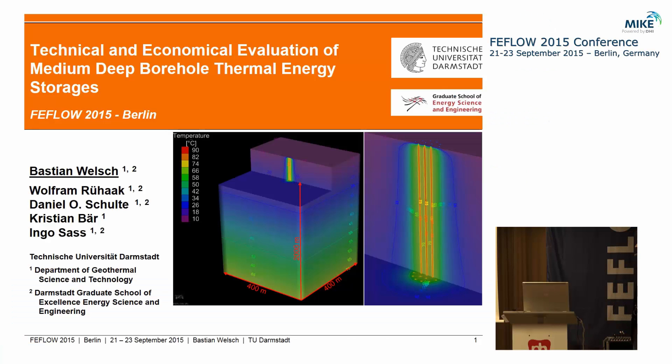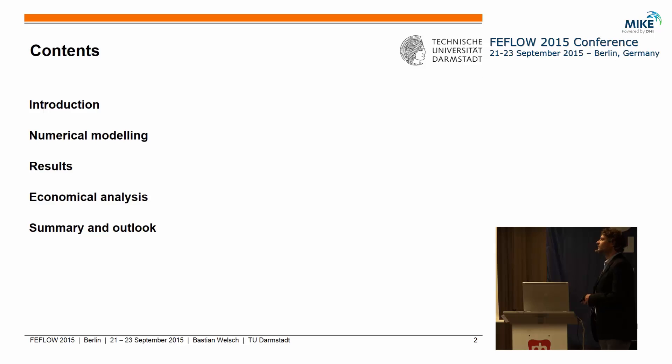My name is Bastian Welch and I'm from the Department of Geothermal Science at Technische Universität Darmstadt here in Germany. Now we go back to closed geothermal systems, and in this case a quite exotic topic: the so-called medium deep borehole thermal energy storages. First of all, I want to give a short introduction on why we are looking at medium deep systems.